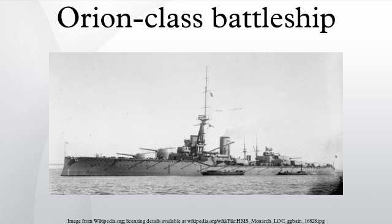Also, the design's relatively high centre of gravity gave the Orions a pronounced roll in rough seas. Both these defects were eventually cured and the improvements included in subsequent classes of British dreadnoughts.